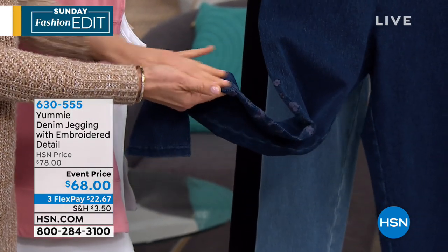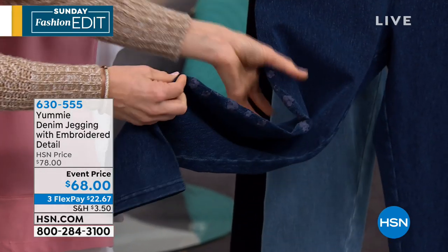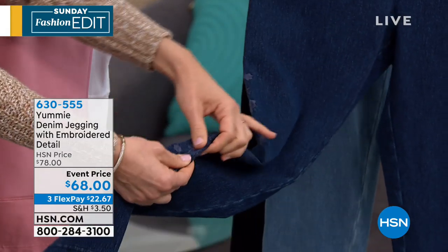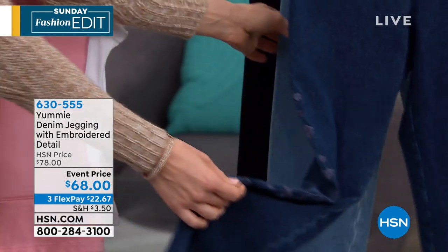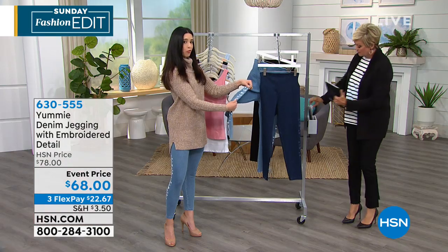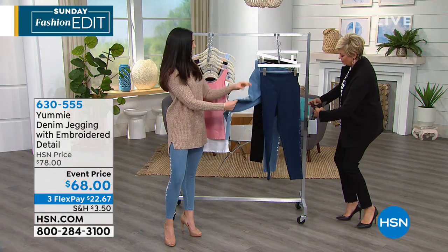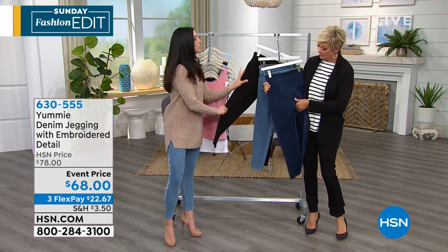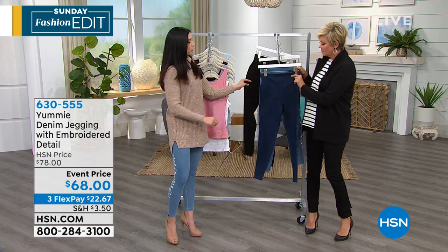It's a real embroidery, so when you get it home you'll run your finger over it and feel how that feels. This is more of a tonal wash — our medium indigo with light blue embroidery. I'm wearing the mid wash with an off-white embroidery. And we also have our black with forged iron. So we've got three very different colorways to choose from.